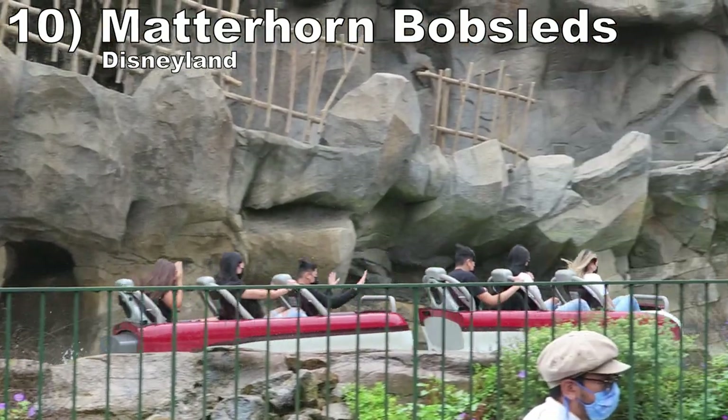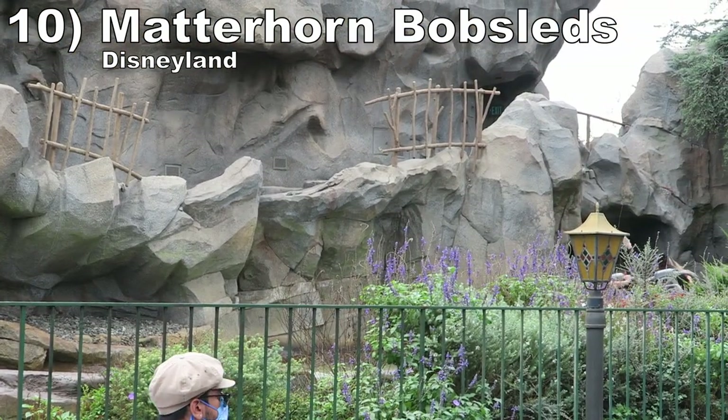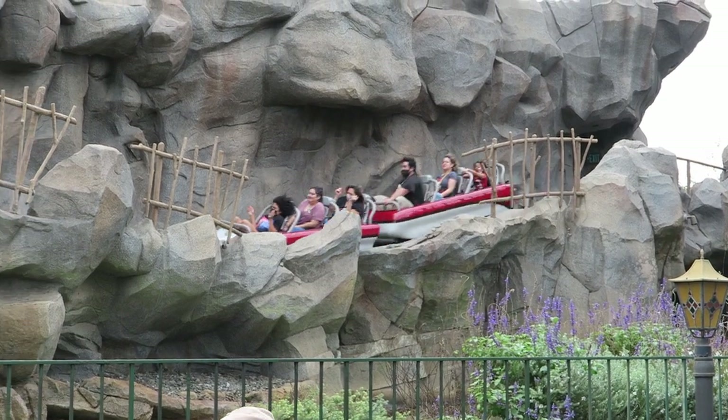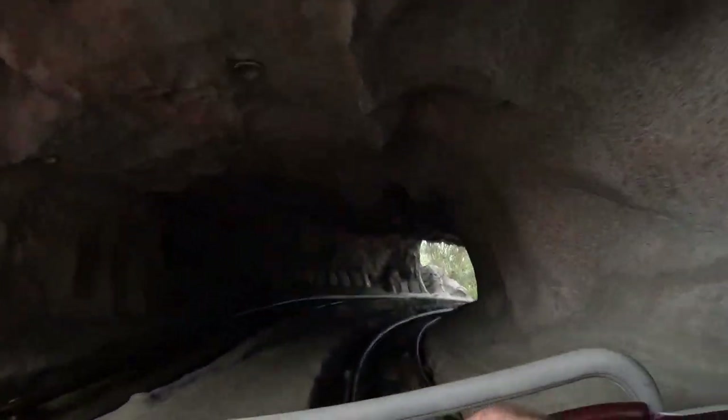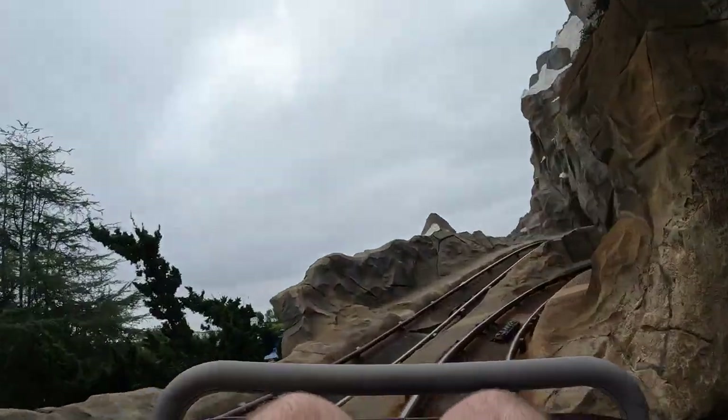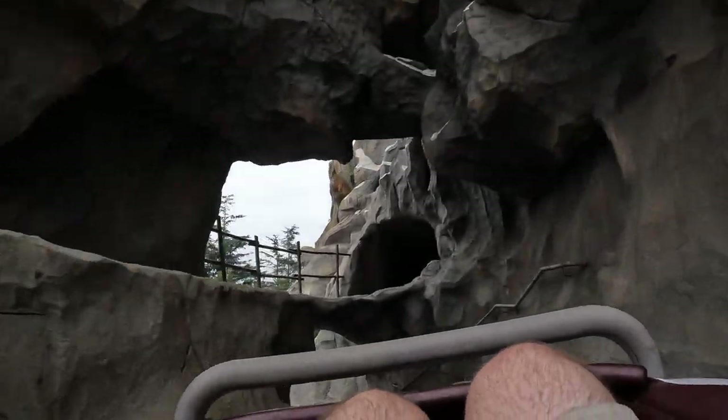Number 10: Matterhorn Bobsleds at Disneyland. This ranking is specifically for the Tomorrowland side, which is the wilder of the two tracks. The ride is famous for being the first coaster with a tubular steel track. It may be jerky at points, but it is a pure joy weaving through the mountain. It is impossible to tell where you're going next, and some of those turns are super tight. Then there's an awesome drop towards the end with an abrupt pop of airtime.